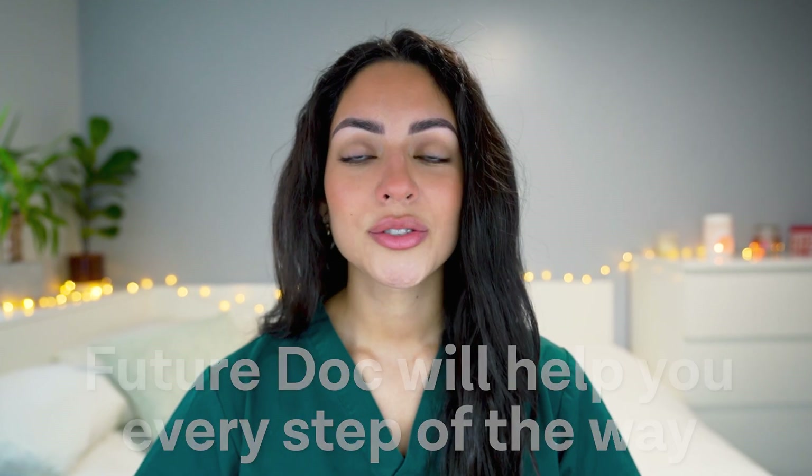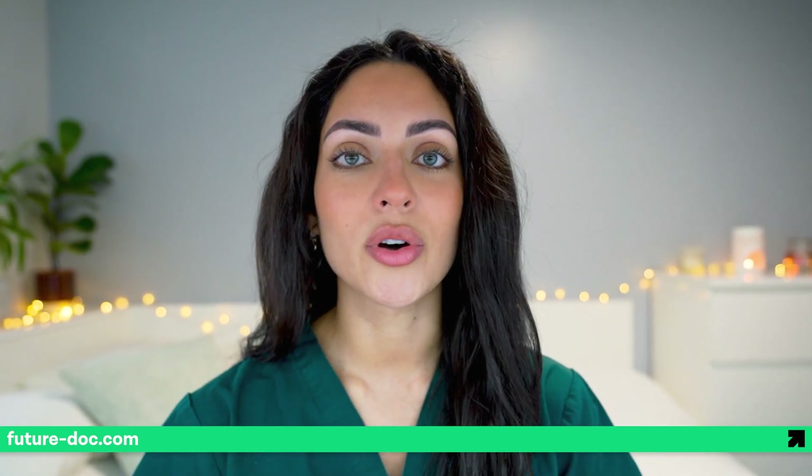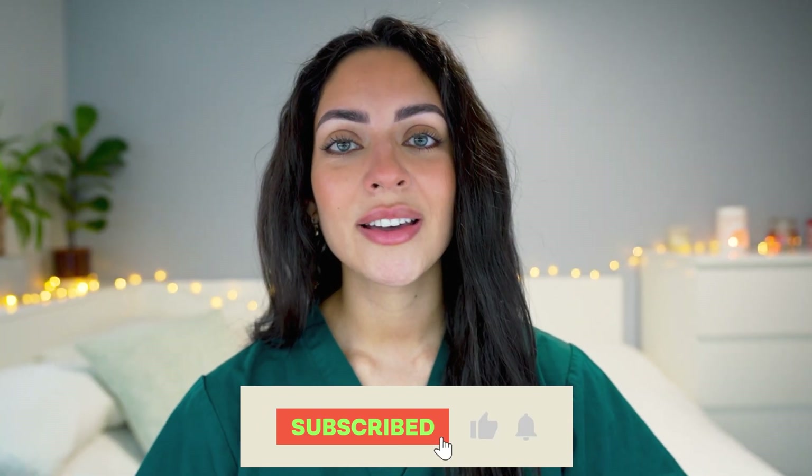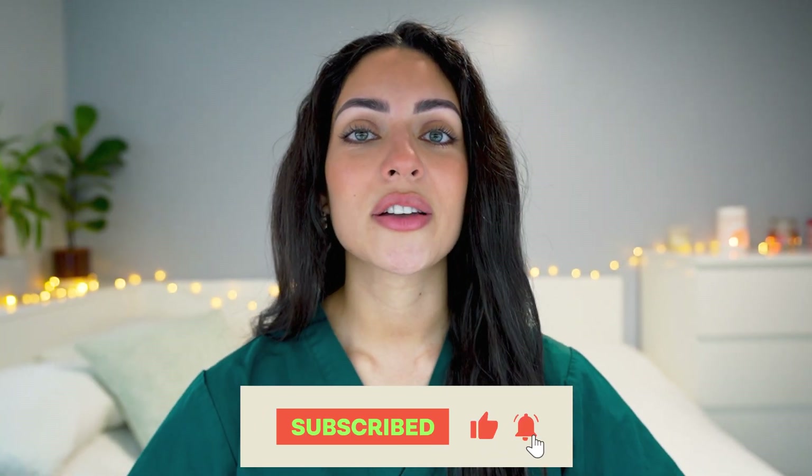Don't forget that at FutureDoc we are here to help you every step of the way. Check out our website if you'd like to find out more about how our coaching program can help you to secure a spot at your top choice medical school. If you found this helpful, don't forget to leave the video a like, subscribe to FutureDocs YouTube channel, and leave any questions or comments below. Thank you for watching and I'll see you next time.